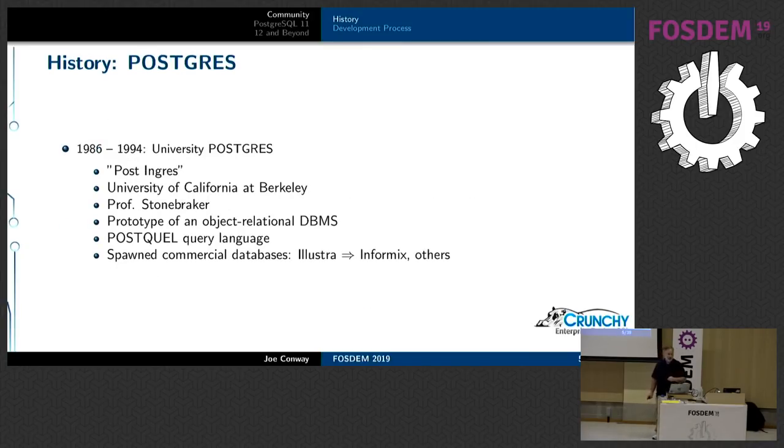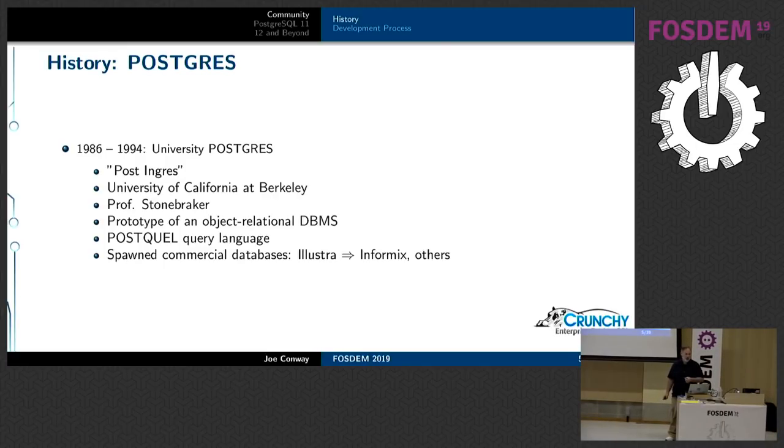In 1986, the same Professor Stonebreaker started the Postgres project — the idea was it was Post-INGRES, which is literally where the name comes from. It was an object-relational database. At that point there wasn't an actual SQL standard, so they invented a language called Quell for querying. That original source code spawned commercial databases including Illustra and Informix, which got bought by IBM. I still hear about people using Informix when they're converting to Postgres.